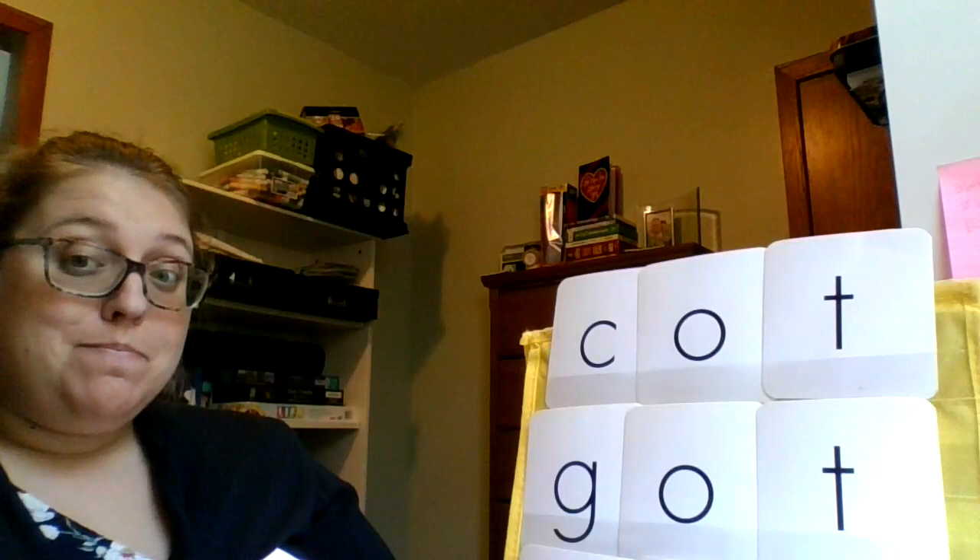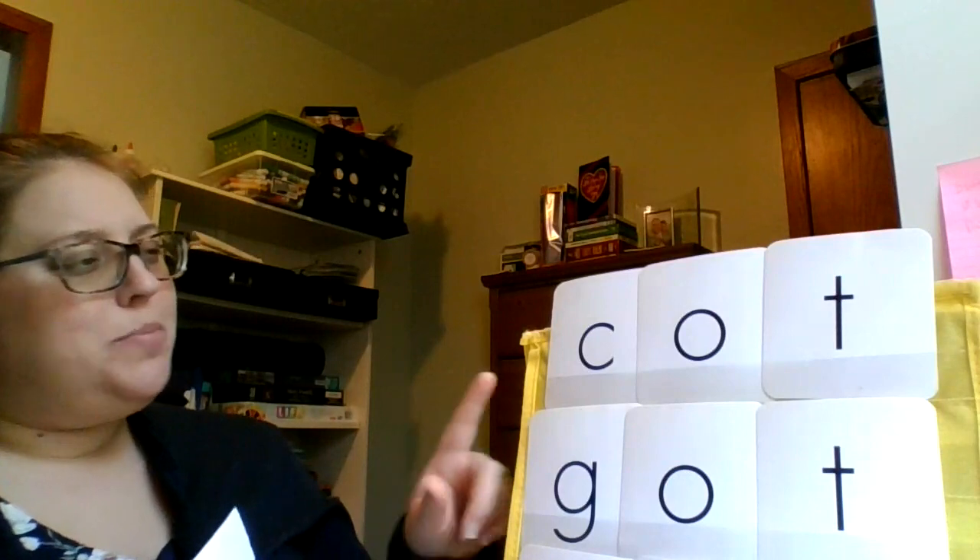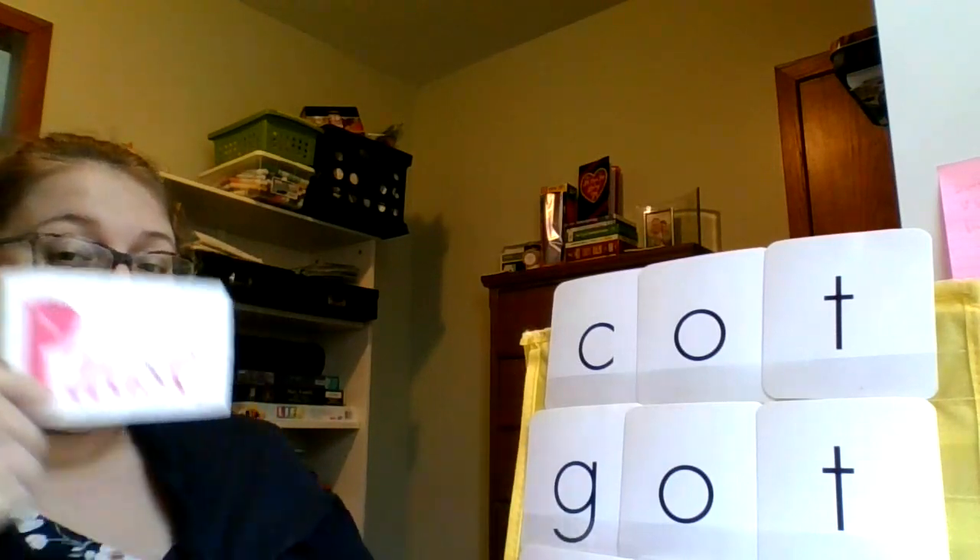First thing we're going to do is do some sounding out of some words. I have three words built in my pocket chart. Can't see the third one, but I'll make sure I move my computer so you can see it when we're ready. Let's start up here with this first word.